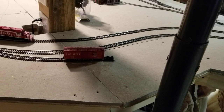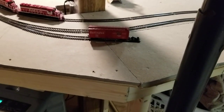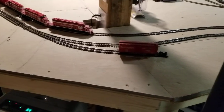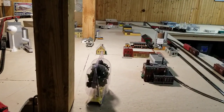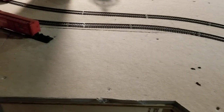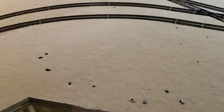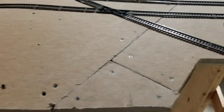There used to be a Purina feed store right on Lyndon Street, so this will be it. There was a little siding for it, so I installed a little siding off one of the mains. Through here where the trees are sitting, that'll be Lyndon Street crossing, and the feed store will be on this side.